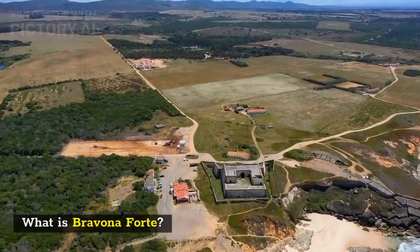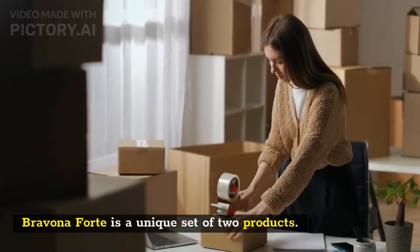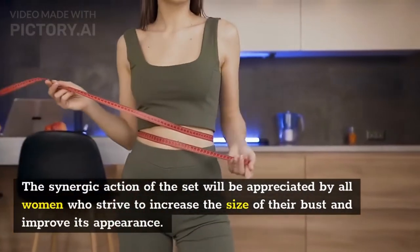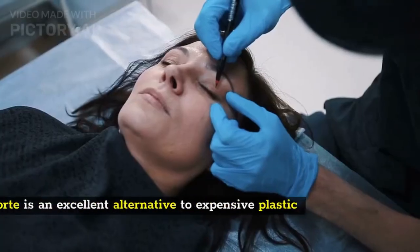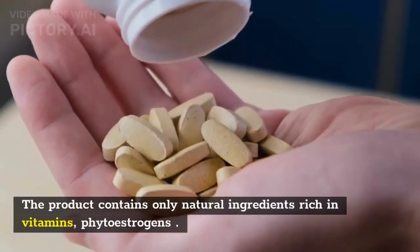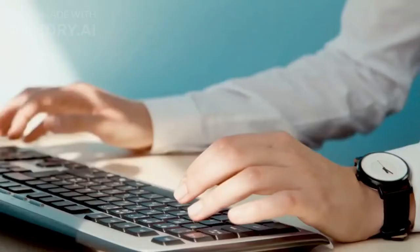What is Bravina Forte? Bravina Forte is a unique set of two products — a cream and a food supplement. The synergic action of the set will be appreciated by all women who strive to increase the size of their bust and improve its appearance. Bravina Forte is an excellent alternative to expensive plastic surgery. The product contains only natural ingredients rich in vitamins and phytoestrogens.